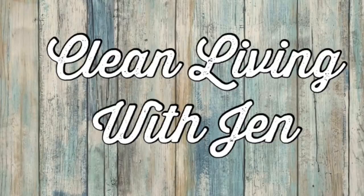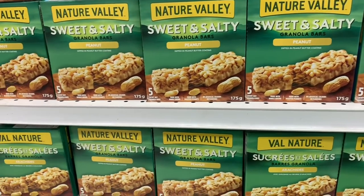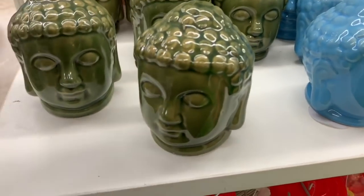Happy day everyone! It is Dollar Tree time again. We're going to head into Dollar Tree and see what's new today. They had a whole bunch of these Nature Valley sweet and salty peanut bars, five in a pack, right up front on an end cap. These were new.